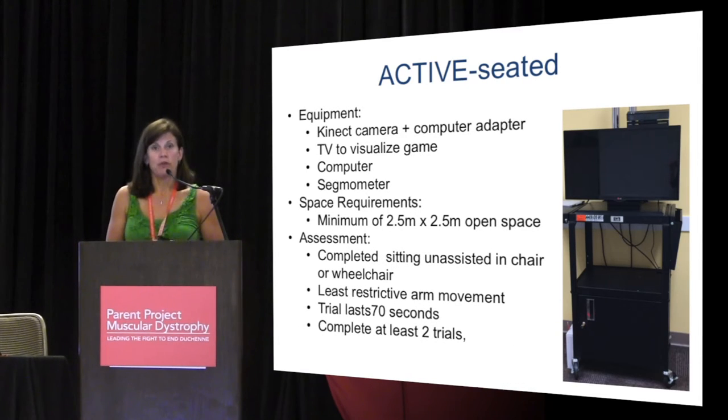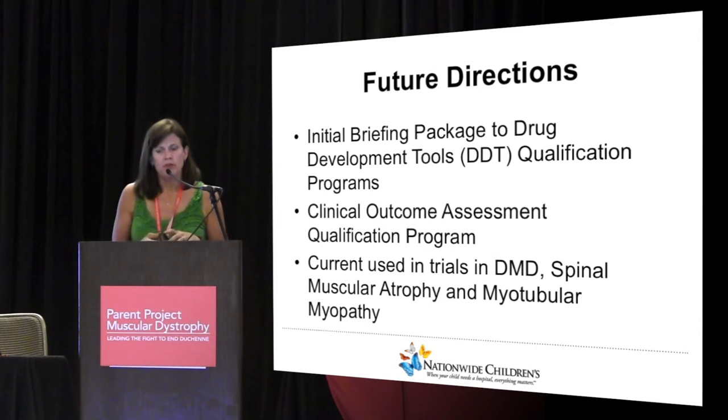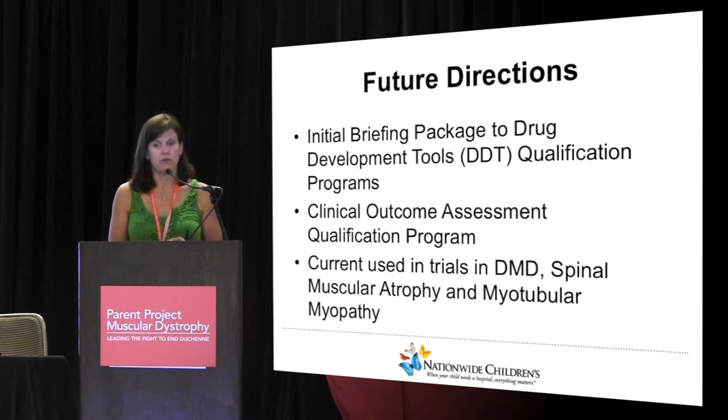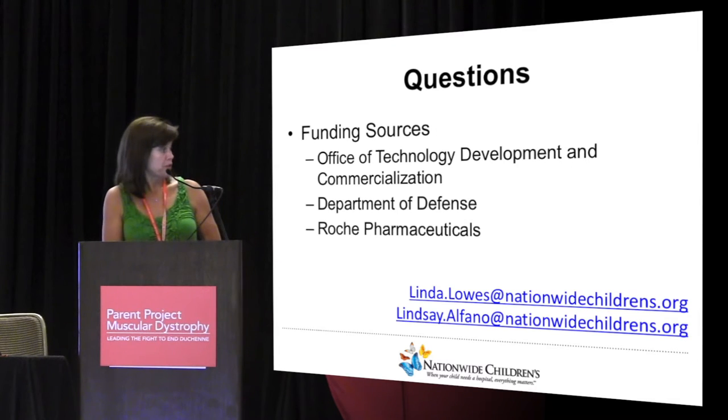We looked at change over time and noticed in six months we have about a decline of 7%, but with a large standard deviation. Test-retest over one day shows ICCs of 0.9, so we think the game is engaging enough that it helps them do their maximum performance every time. We've been to the drug development tool qualification program, submitted an initial briefing packet, and got their feedback. We're attempting to get all our data in order to have it approved as a drug development tool. It's currently being used in some clinical trials in DMD, spinal muscular atrophy, and myotubular myopathy.